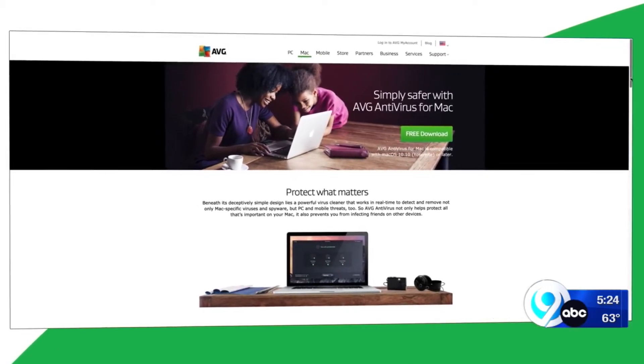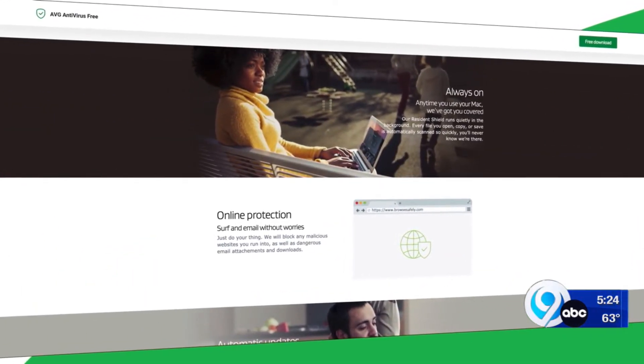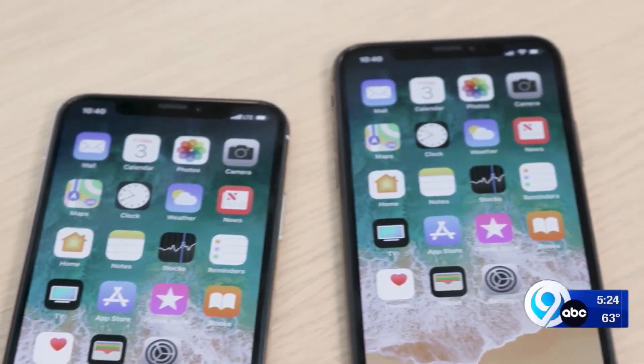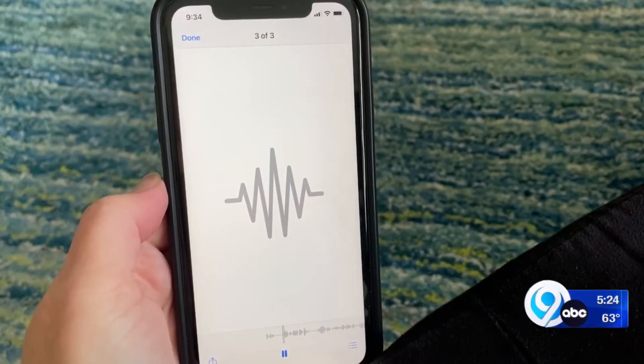And if you thought Apple products don't need anti-virus software, think again. CR recommends AVG anti-virus for Mac. Testers found the free software easy to use and especially good at shielding against online threats. On your iPhone, anti-virus software can do things like block malicious websites, calls, and texts.